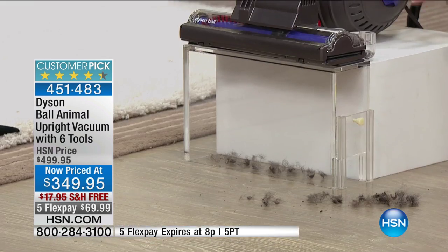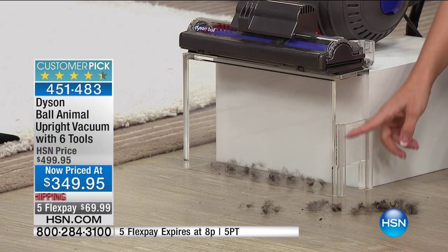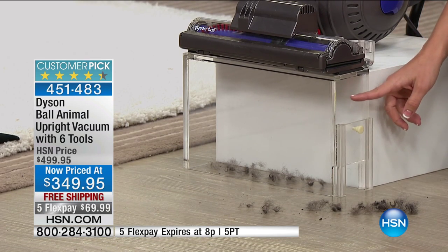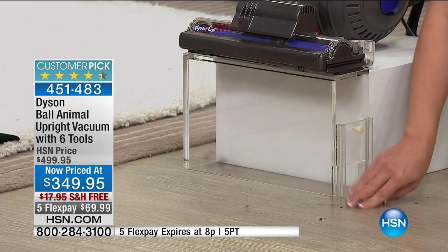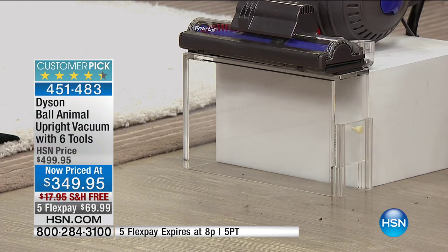One of the first things we want to show you is all about suction and pickup power. Here's a brand new demonstration to really illustrate that. On the floor I've got the vacuum and pet hair. This is eight inches off the ground — watch as I turn it on how instantly it picks up all the pet hair.